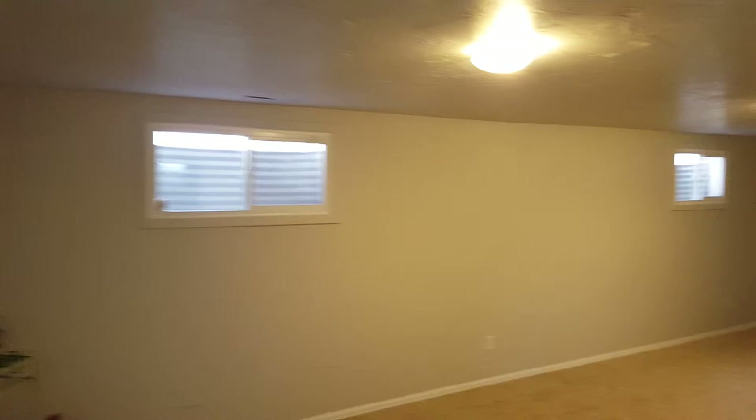Every house — or most houses — we sell, we try to put in new vinyl windows if it adds value. Sometimes we get lucky and don't have to. But for the Colorado climate, the double-paned vinyl windows add a lot of value because they provide added insulation to the house.